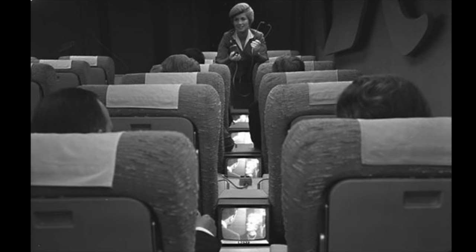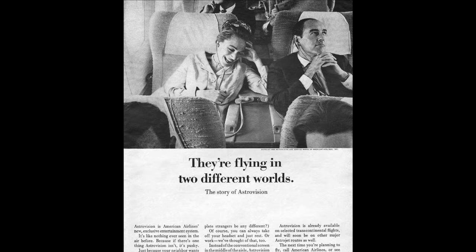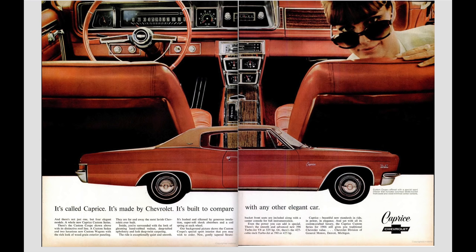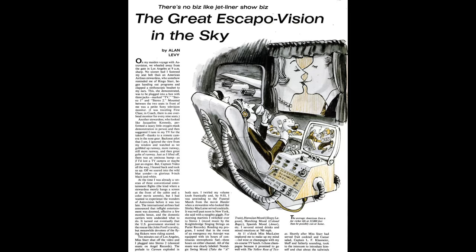Passengers had the choice of watching the video program being played on those screens from an open reel videotape player, or they could listen to two different music programs. Whilst looking for more information about AstroVision, I stumbled across this issue of Life from 1965. There was an article by Alan Levy all about the AstroVision system. One interesting tidbit was that there was a version of this system that could pick up live broadcasts. If a plane was flying from Los Angeles to New York, they could pick up the broadcast from ground-based antennas as long as they remembered to change the frequency every 10 to 15 minutes.